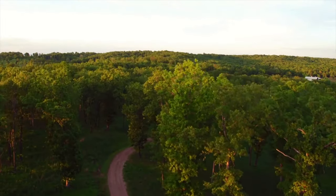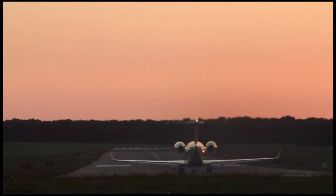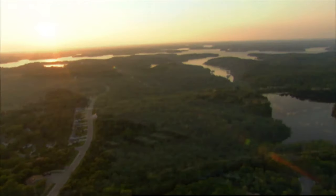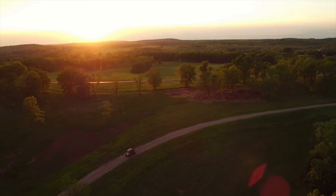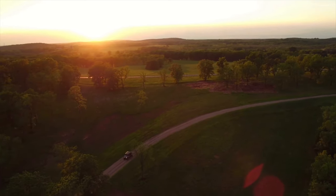This magnificent estate couldn't be in a better location. A private airport is only a few minutes away, and the nearby resort community of beautiful Lake of the Ozarks offers all the big city conveniences — shopping centers, great restaurants and hotels, plenty of recreation and entertainment, over a dozen world-class golf courses, and two of the top-rated schools in the state.